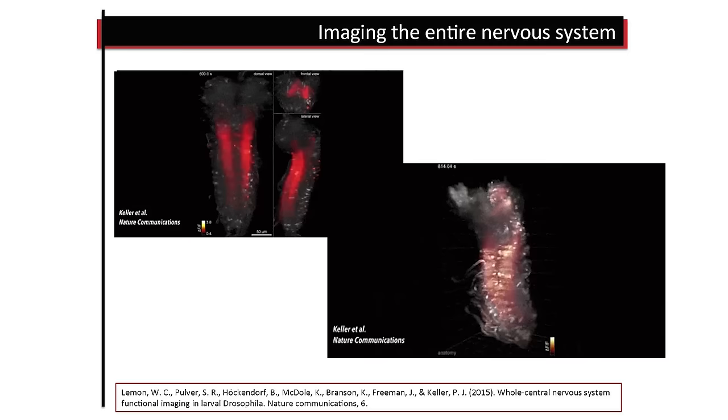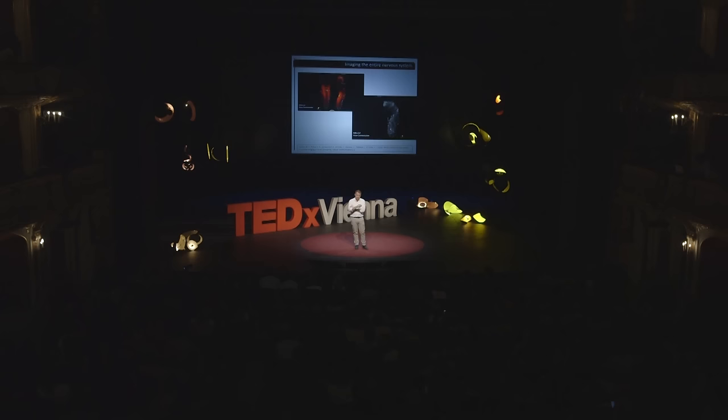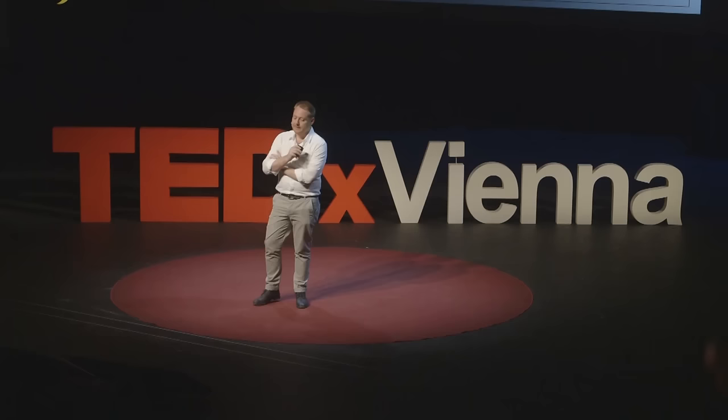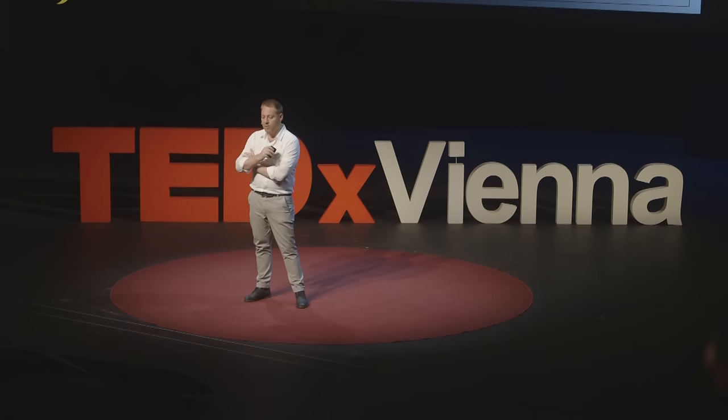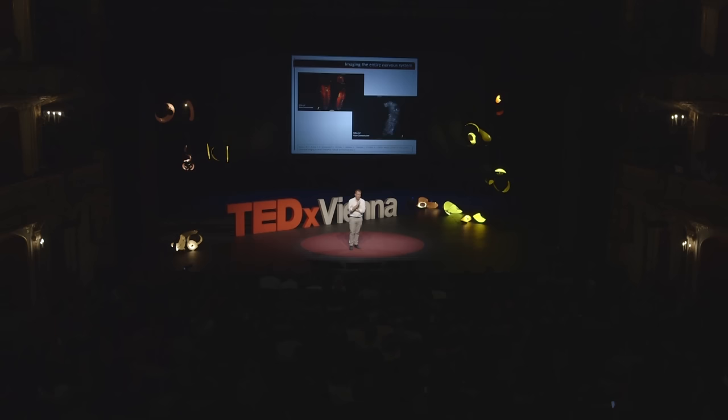There are other really interesting recent developments. Just a couple of weeks ago, the first real-time imaging of an entire organism was published. This is the larva of a fruit fly, Drosophila, less than a millimetre in size. What you're seeing in these animations is individual nerve cells firing — they managed to image the entire nervous system of an organism at cellular resolution in real time. If they can scale this up to bigger organisms, and I imagine they're working on it already, then we might be in some serious business.